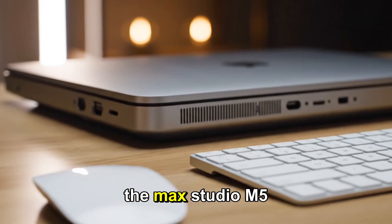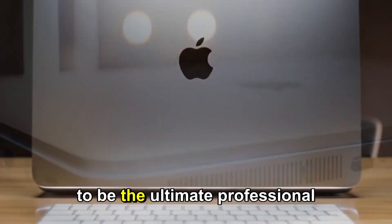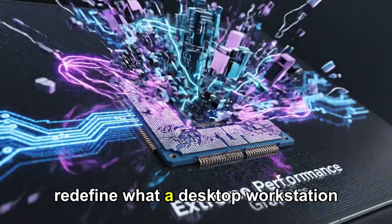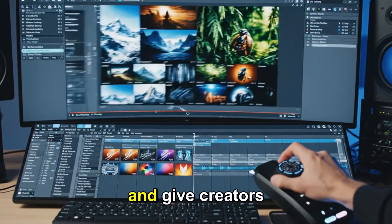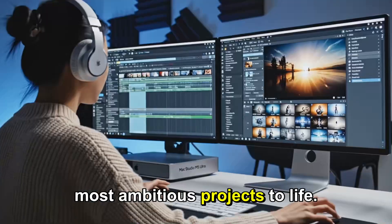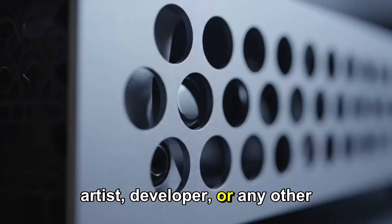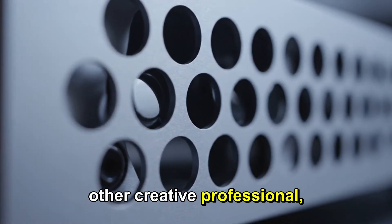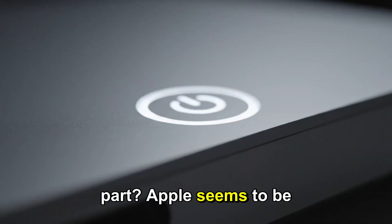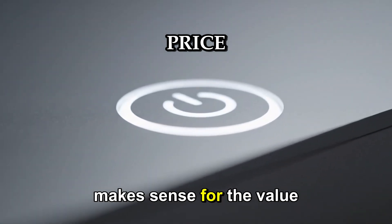In short, the Mac Studio M5 Ultra is shaping up to be the ultimate professional machine of 2026. It will push performance boundaries, redefine what a desktop workstation can do, and give creators the tools they need to bring their most ambitious projects to life. Whether you're a video editor, 3D artist, developer, or any other creative professional, this machine is going to change how you work. And the best part? Apple seems to be delivering it at a price point that finally makes sense for the value it provides.